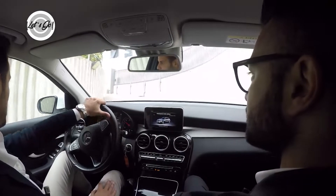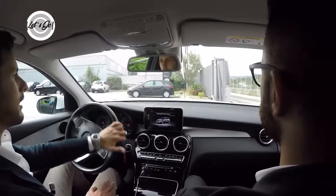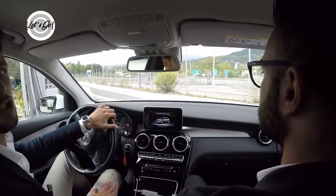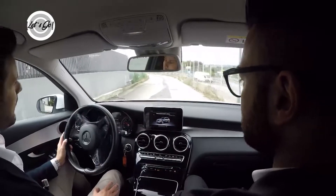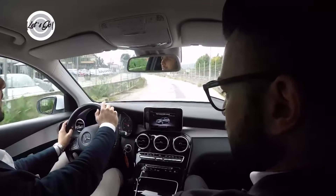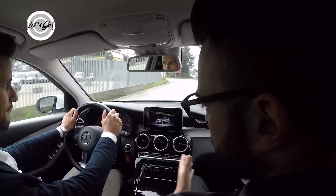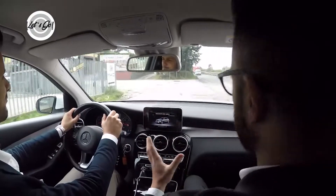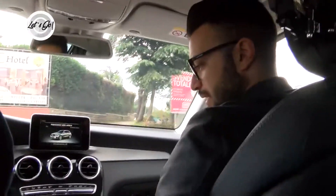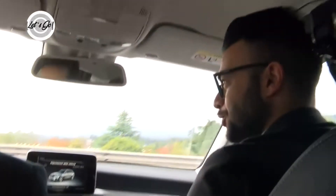Stiamo provando una 220, quindi è un 2143cc con 170 cavalli. C'è la possibilità di acquistare anche la 250, sempre 2143cc ma con 204 cavalli. Già da subito, la vettura è molto comoda. Avendo il cerchio 18, non troppo grande, ammortizza molto bene le asperità del terreno. È davvero bellissima esteticamente e anche dal punto di vista della comodità, è una macchina eccezionale, molto elegante.